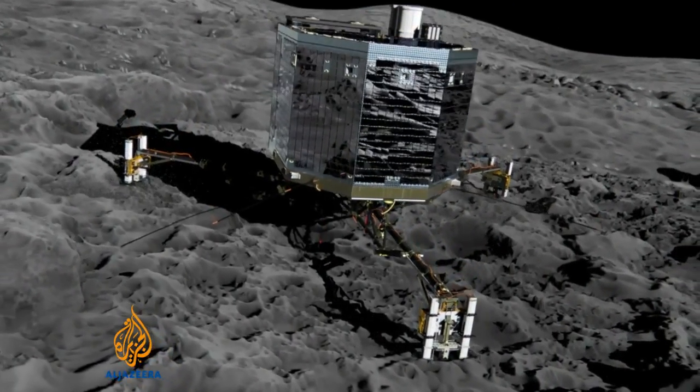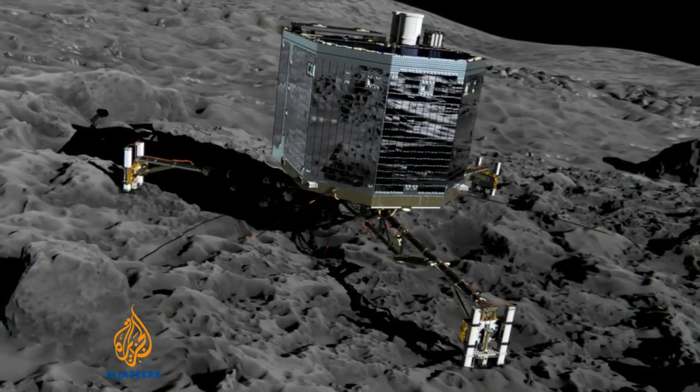The jury's out at the moment on whether to go high-risk — land in an area where the comet's going to erupt from. Because this comet is heading back towards the sun; it's going to get warmer over the next couple of years and will eventually produce a big tail. Do you land where the tail's going to flare out of, maybe damaging it? Interesting, but risky.